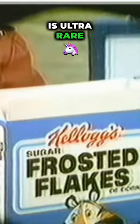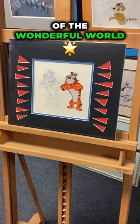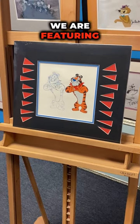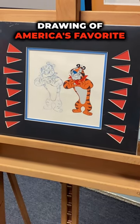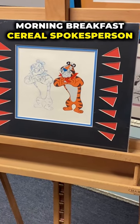This holiday treasure will have you tasting the sugary leftover milk. This production cell is ultra rare and a perfect nostalgia gift. Welcome to today's edition of the wonderful world of animation's unique holiday treasures. Today we are featuring an original hand-painted production cell with matching drawing of America's favorite morning breakfast cereal spokesperson.